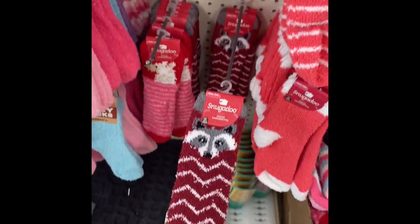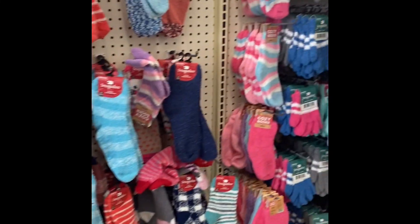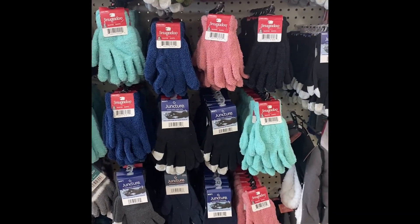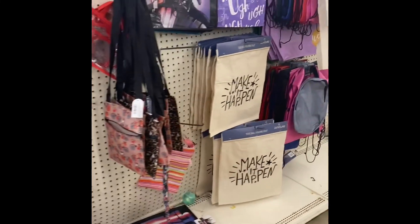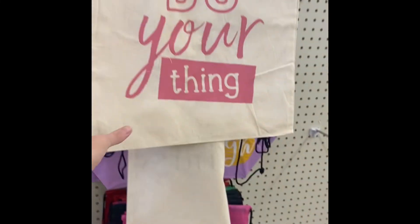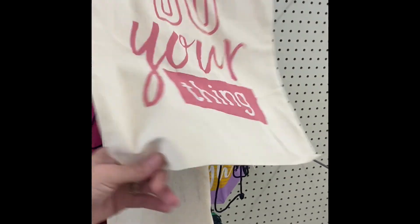So many cute options, guys. They have all of these. They have little gloves. Definitely keep your eyes open when you come into the dollar store, because you never know what you're going to come across. Tote bag. These would be good to buy your teenagers — let them throw their gym clothes in there at the end of the day.